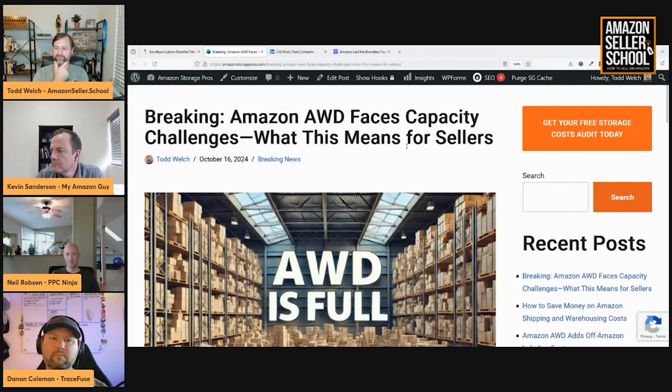This has been some really big news, maybe bigger than the bundles even, but probably affects a few less people — though it's growing. Amazon AWD, which is Amazon Warehousing and Distribution, is facing capacity challenges, leaving many sellers unable to send in inventory. Sellers are receiving messages that AWD is full and some are being forced to send inventory to alternate fulfillment centers.